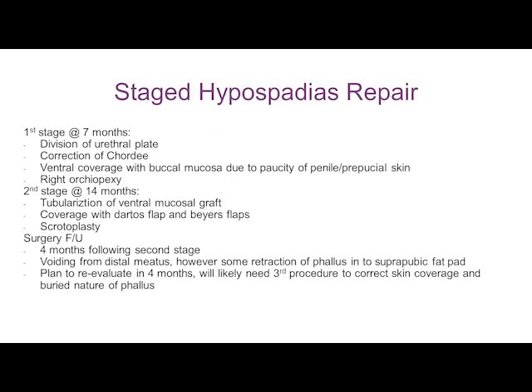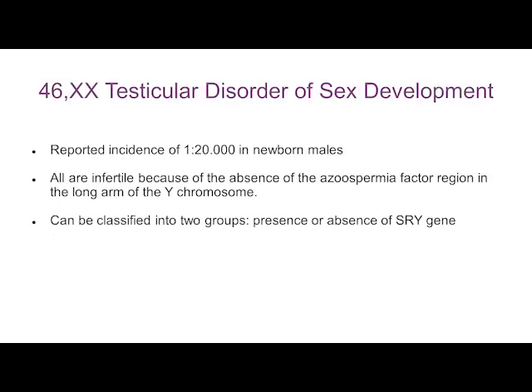It was a deeply religious family, strongly guided by their beliefs and a sense of fate. They initially embraced the female gender, then fully embraced the male gender, and went all the way to pursue staged hypospadias repair, which did happen. The diagnosis was 46XX testicular disorder of sex development — that's the official name.